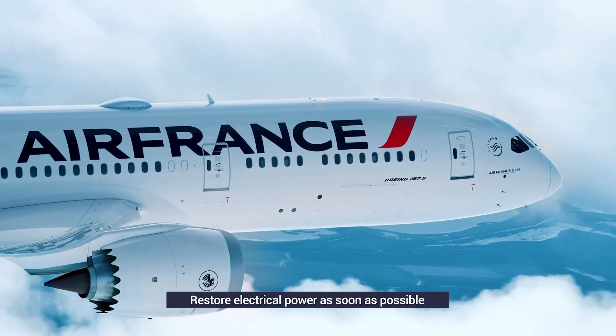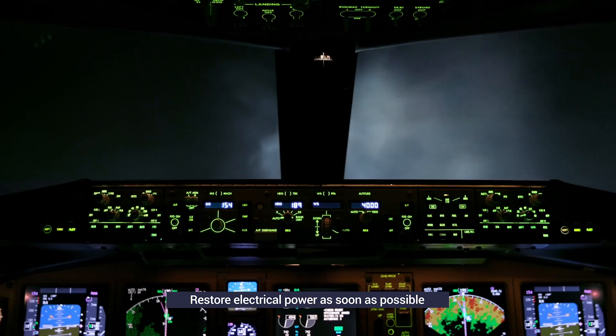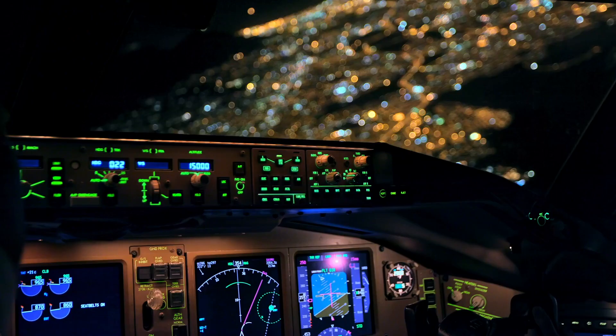The best way to do this is to start the APU, which is not normally running in flight. This will restore electrics, but also provide bleed air for an assisted engine restart.